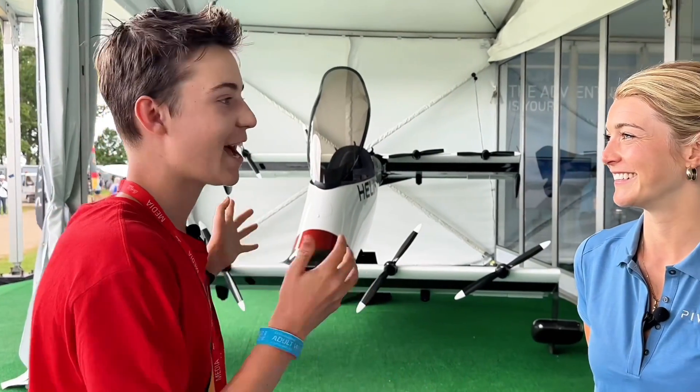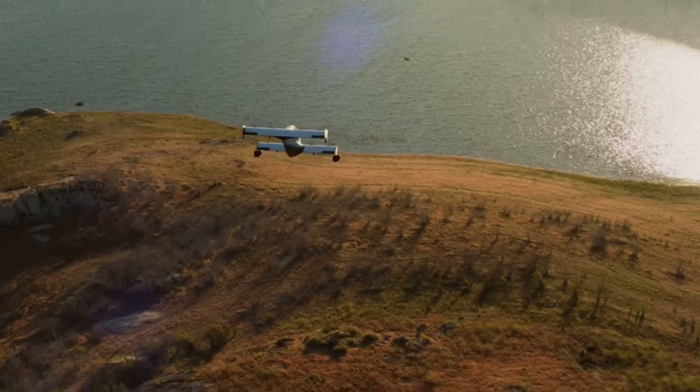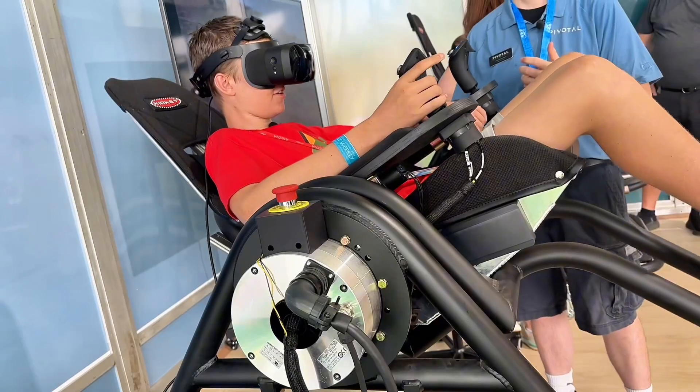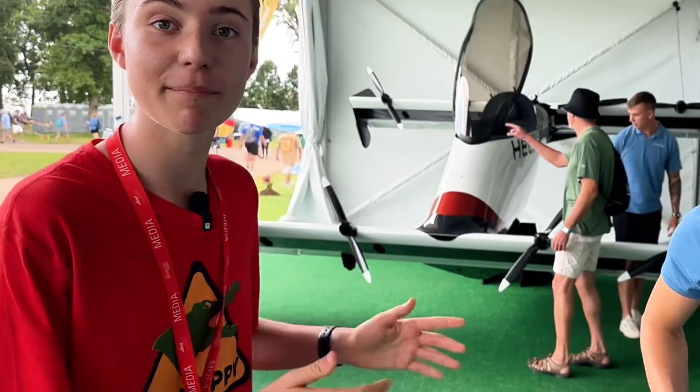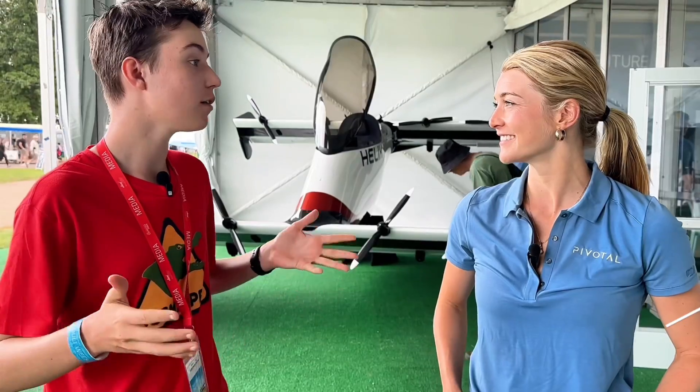All right, Kristina, I'm sold. I want to buy one. How much is it going to cost me? Look at this amazing aircraft behind us that we're about to find all about. So Kristina, tell us a bit about your role at Pivotal.